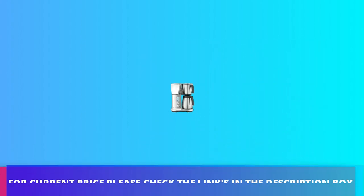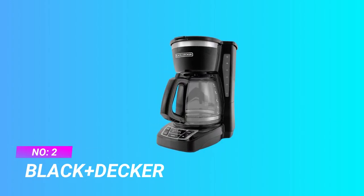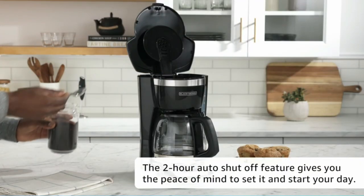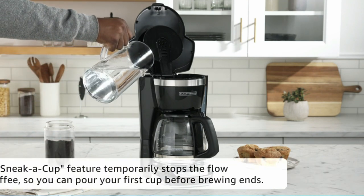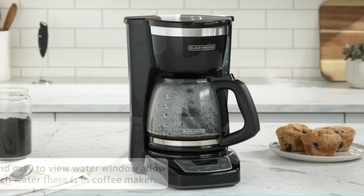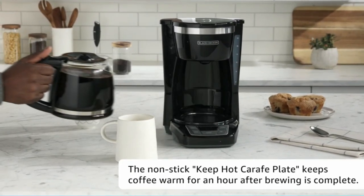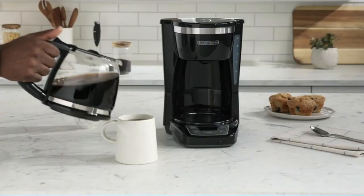Number two: Black+Decker coffee maker. Digital controls with rubberized feel — large rubberized buttons give you full control of the coffee maker and the easy-read screen displays the clock, brew time, and programming options. Sneak-a-Cup feature temporarily stops the flow of coffee so you can pour your first cup before brewing ends without making a mess. Two-hour auto shut-off for added safety and peace of mind with every use. Volts: 120V, 60Hz.